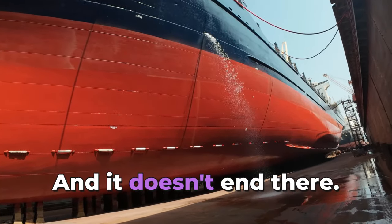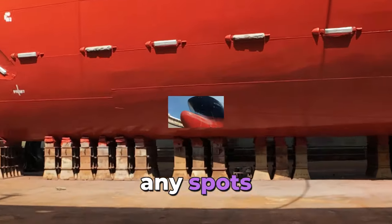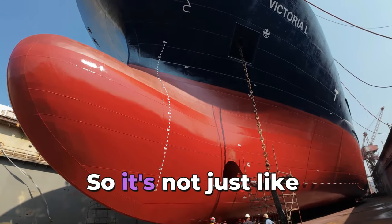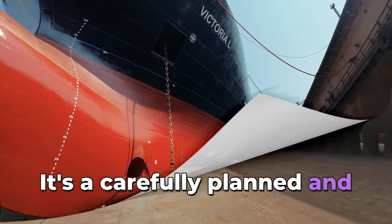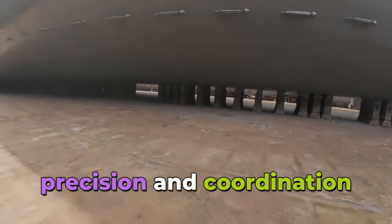There's a lot of science that goes into choosing the right paint, and how they put it on is just as important. They have to make sure it's an even coating, paying extra attention to any spots that might wear down faster. If it's not done right, you can get weak spots that could eventually compromise the whole hull. It's a carefully planned and executed process — a whole symphony of precision and coordination.